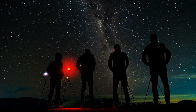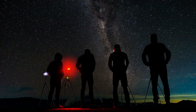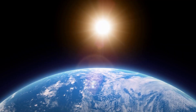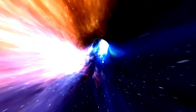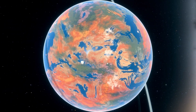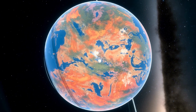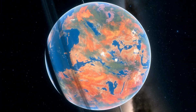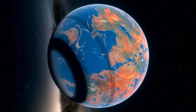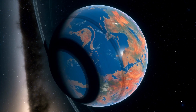Have you ever wondered if there are other planets out there where life not only exists, but thrives even better than it does on Earth? Science is constantly unlocking the secrets of the cosmos, revealing exoplanets with conditions that might be even more favorable than our own. Buckle up, fellow space explorers, as we embark on a mind-bending journey across the galaxy to discover these potential havens for life.